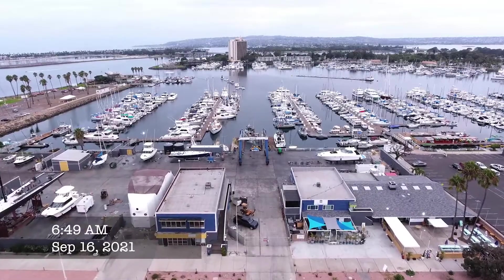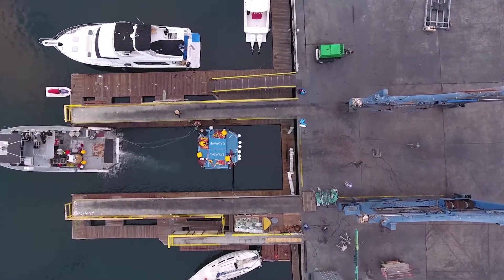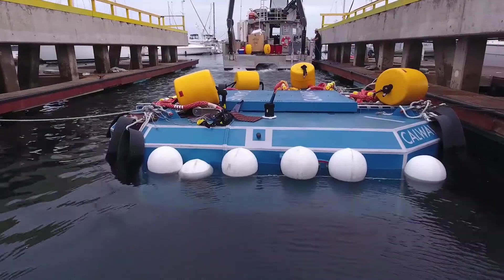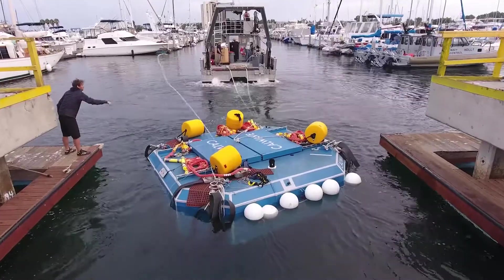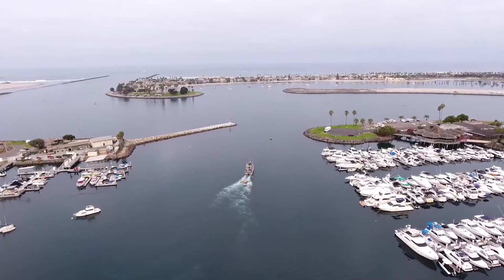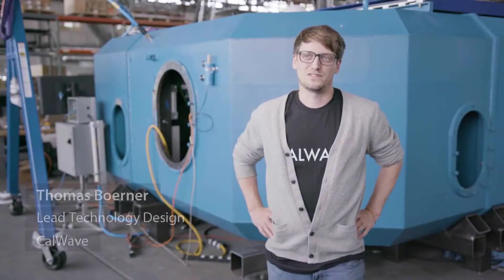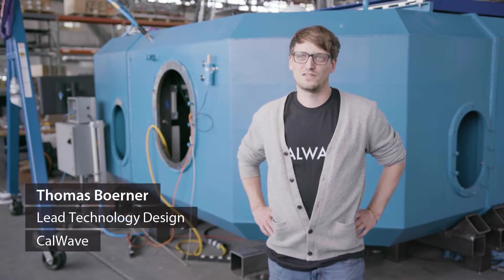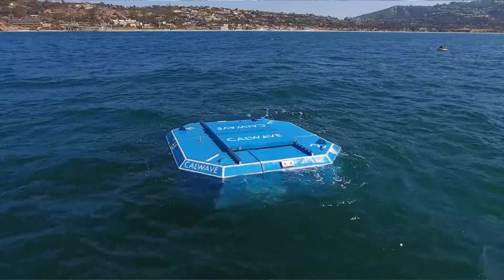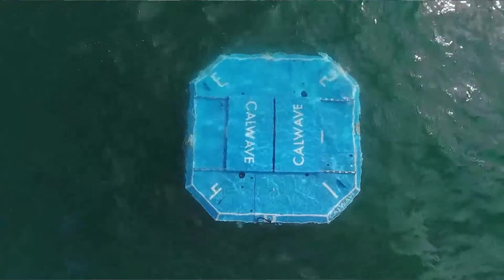As of September 2021, CalWave achieved their first X-Wave deployment, calling it the X-1. Deployed off the coast of San Diego, it's also California's first open ocean, long-duration wave energy pilot project. The device is really revolutionary in a couple of aspects. The first of which is that it's operating fully submerged underneath the water surface, and that really allows the device to absorb energy from multiple degrees of freedom.